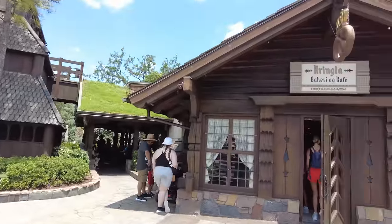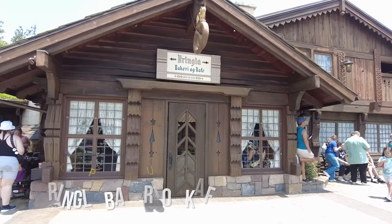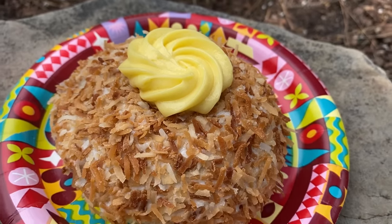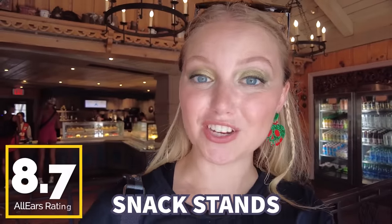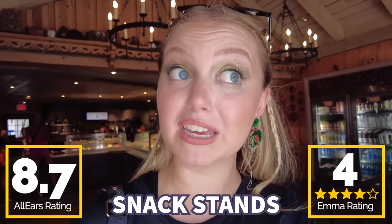For number three on our list, we're at Kringla Bakery Og Cafe in Norway — an iconic spot for Epcot snacks. You can find things like Viking coffee, school bread, rice cream, and a flatbread rolled with cinnamon sugar and butter. Even just stepping inside, it smells amazing. The spot is always delicious and honestly a must-do, especially if you're here between festivals. You guys gave this one 8.7 out of 10 on AllEars. I'm giving it four school breads out of four school breads — that's a pretty good amount of school bread.